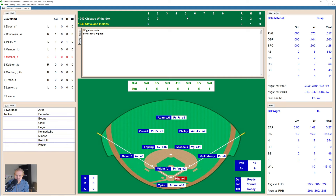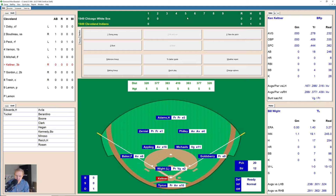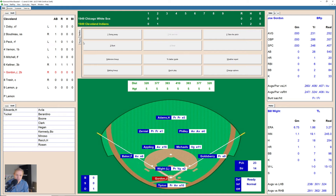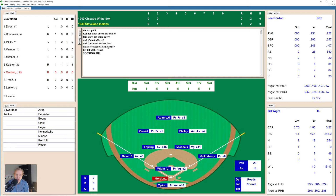Up comes Dale Mitchell. 1-1 the count on Dale, then 1-2. White got him to swing way out in front — a little ground ball over to Michaels at second base, who throws him out at first. One away. Here comes Ken Keltner. 1-0 the pitch, and that's fouled back — 1-1. Keltner skies one over to left center field, looks like a little fly ball, and it keeps carrying and carrying and ends up out of here for a home run! 1-0 Indians as they strike first. Home run off of Bill White — the first he's given up this season, and Keltner's first of the year as well.